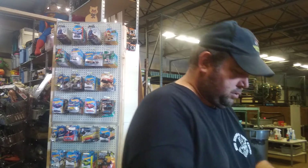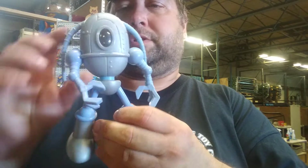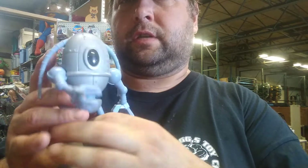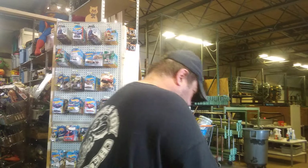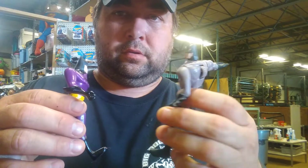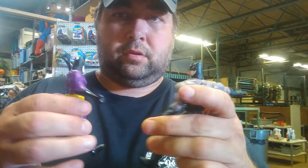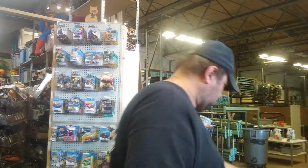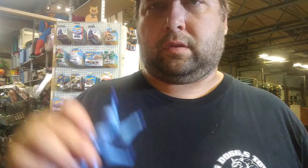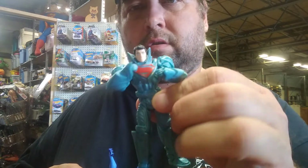This is a SpongeBob — Plankton in his little armor suit, Plankton in the goods in the back, kind of cool. There's a Batman and Superman figures too.